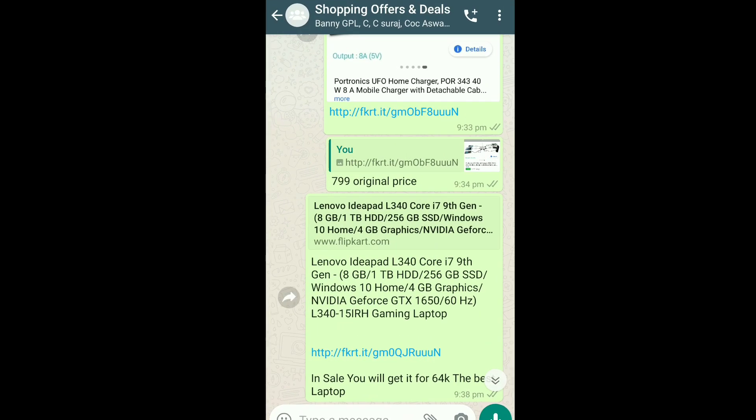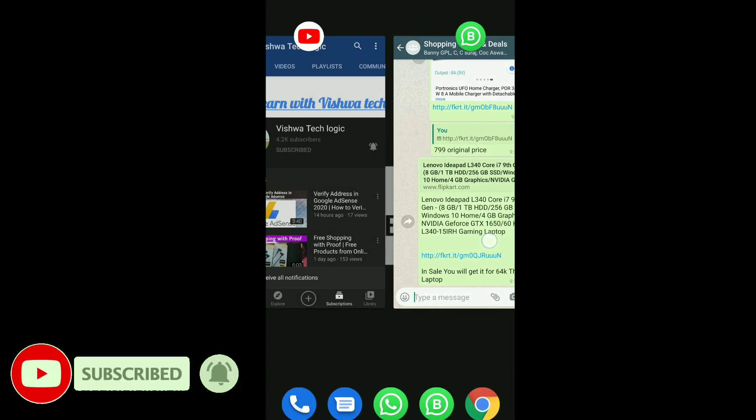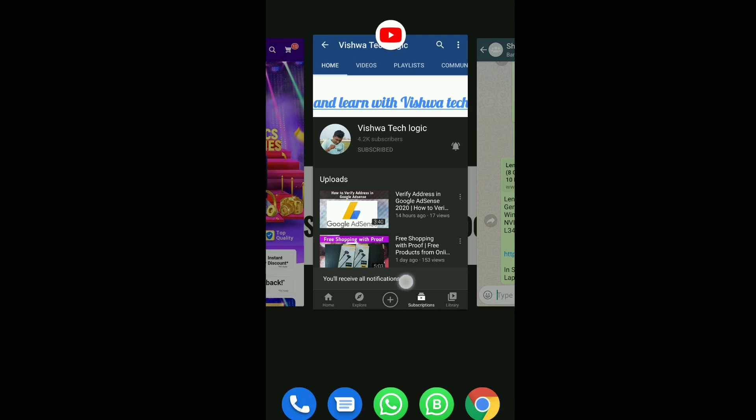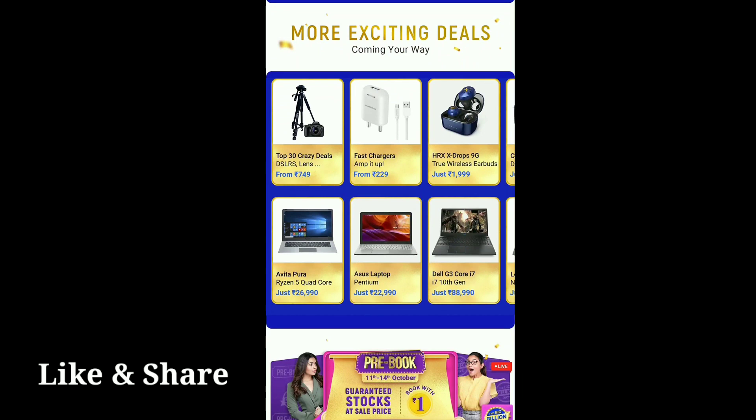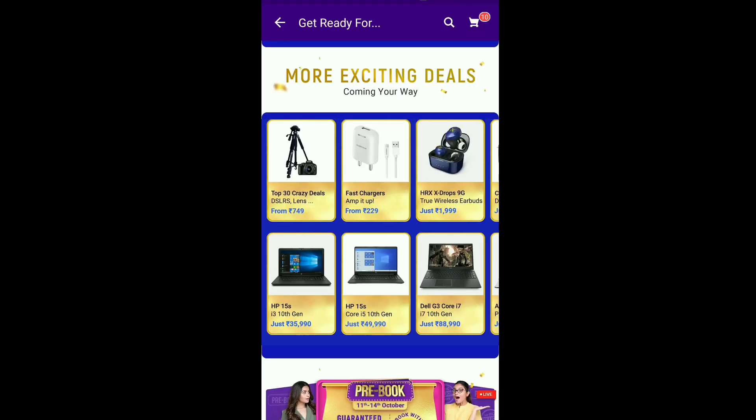If you have not joined our WhatsApp group, please join it. I will be posting all the limited deals there. So many offers have not been revealed yet, and in this video I am going to discuss a few of the offers which Flipkart has revealed. On the sales days there are limited deals that can go out of stock in one hour or 10 minutes, so join our WhatsApp group to grab those offers. Not only laptops, I will also be posting mobiles and other products — the link is in the description.